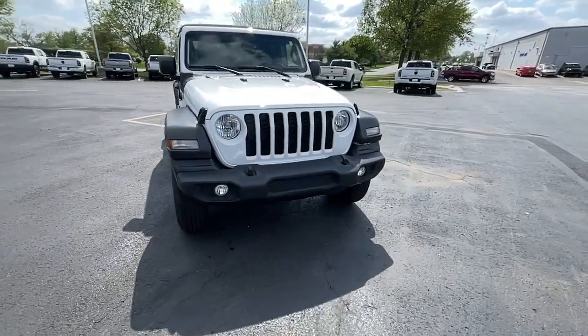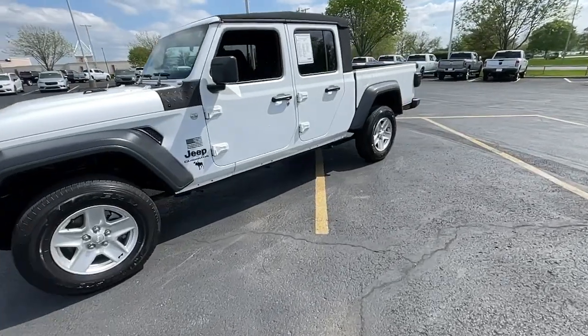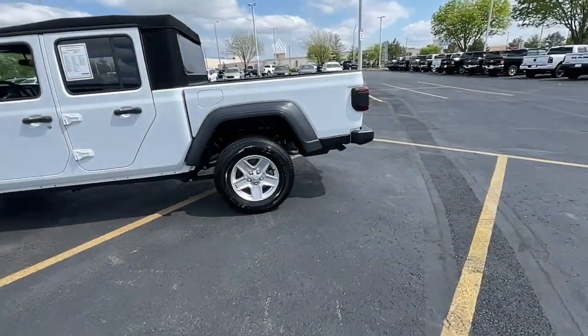Get into a car with value. 2020 Jeep Gladiator — with less than 30,000 miles on the odometer, this vehicle stands out from the rest.